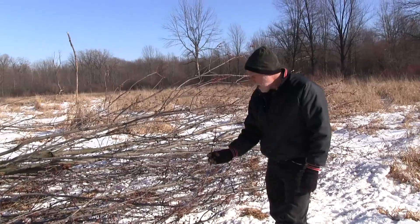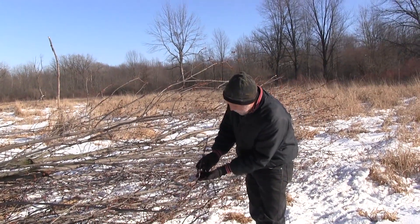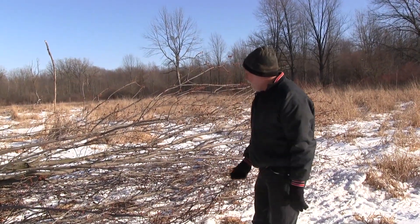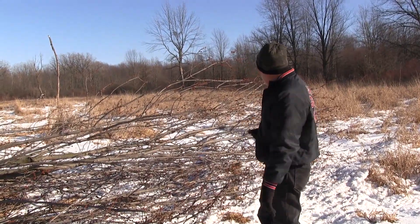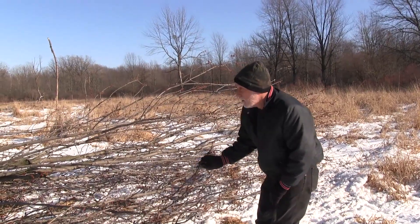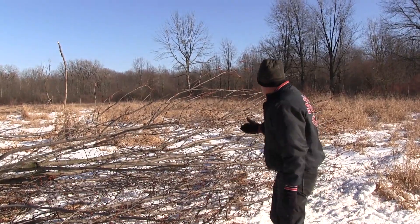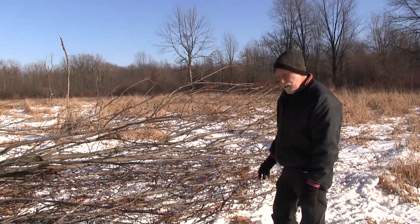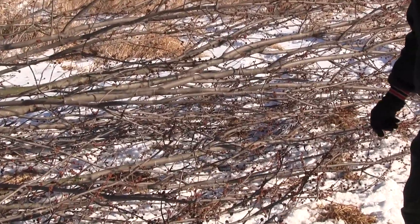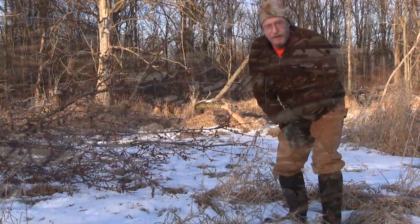We're looking at the ends of this maple tree that Jim just cut down not five minutes ago, and it's just full of thick heavy buds. This is great nutrition for deer at this time of year. I'm sure within 12 to 24 hours the deer are going to find this and completely strip the tree of these buds. This is actually a lot of food — it's going to carry a number of deer through a few days of browsing. It'll be neat when Jim comes back and takes video to show the before and after.